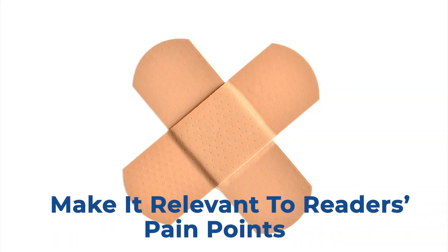Third, make it relevant to your readers' pain points. A pain point is a specific challenge that readers or customers face. Does your client's old content solve their target audience's pain points? If not, tweak the copy so that it speaks to their challenges and solves them. Instead of just telling them about their services and products, share how their products and services will solve their problems.